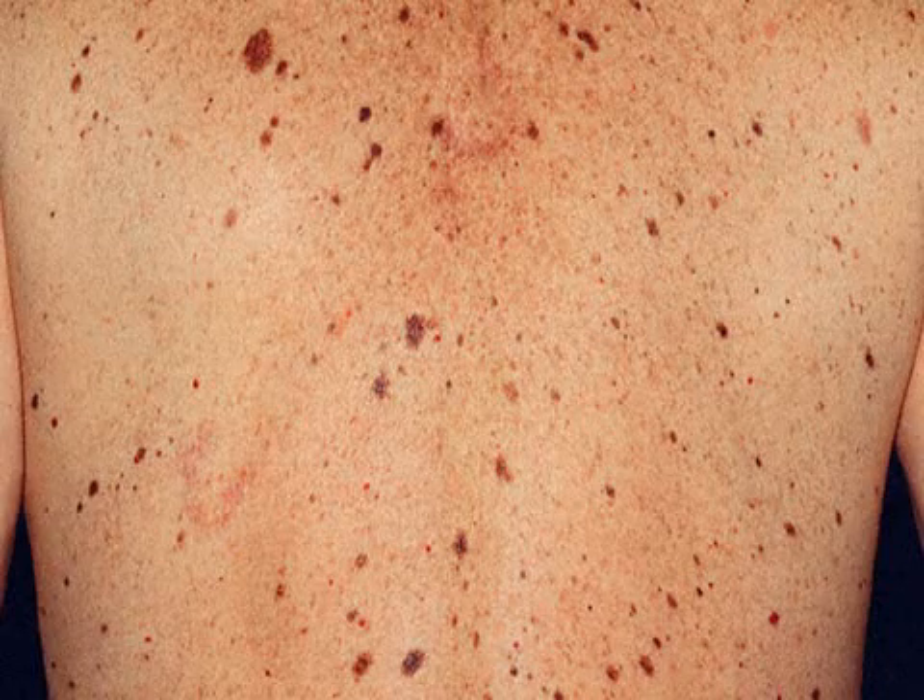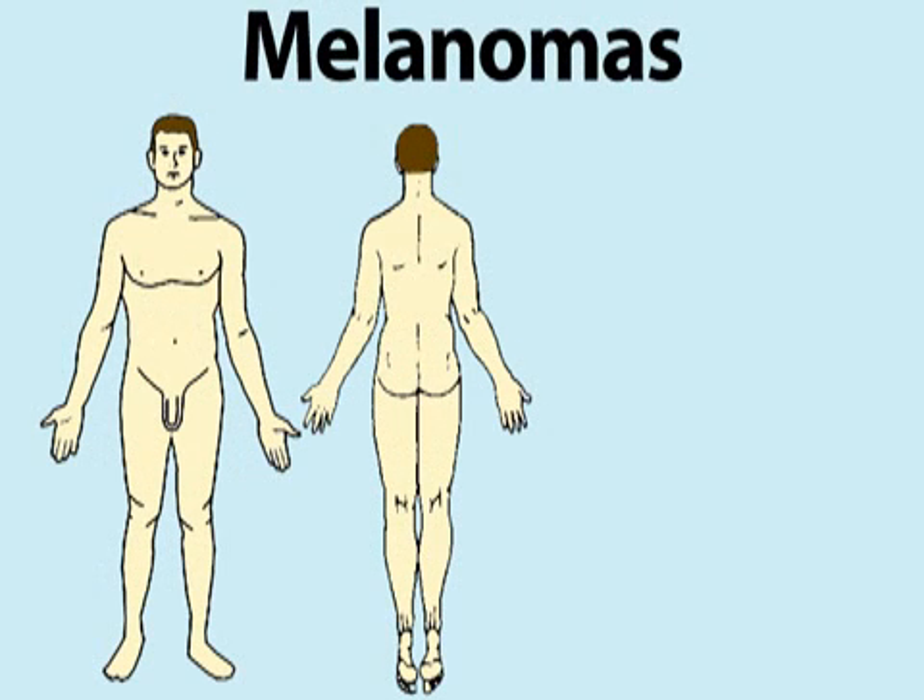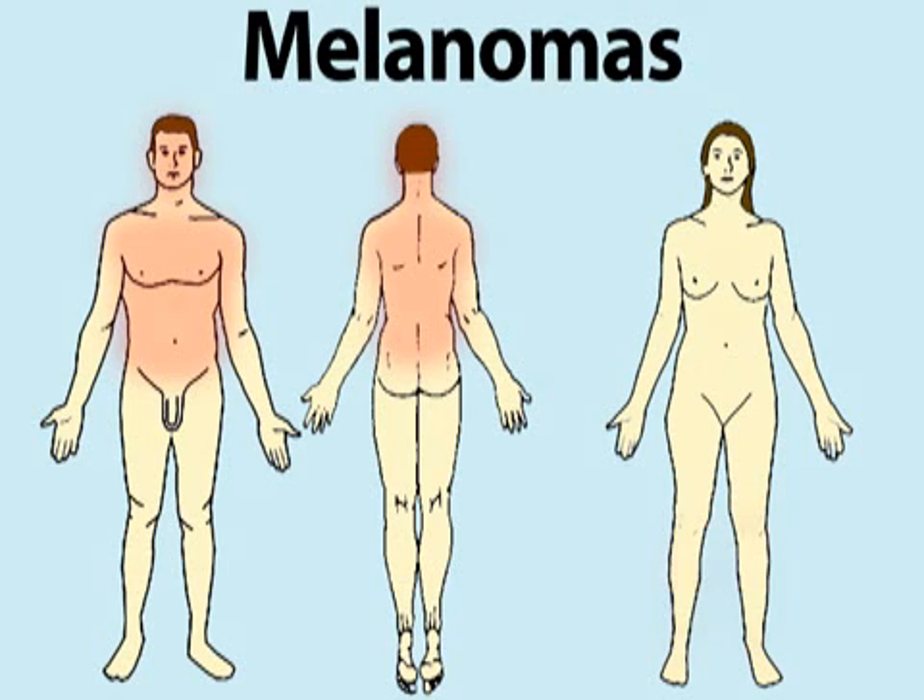The patterns of melanoma are often predictable. In men, it usually appears between the shoulders and hips and on the head and neck. Women tend to develop melanoma on their lower legs. The best way to spot melanoma is to get to know your skin. Be aware that if you have more than 50 moles, you are a more likely candidate to develop melanoma.